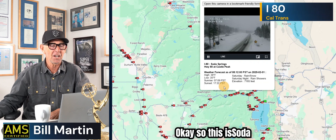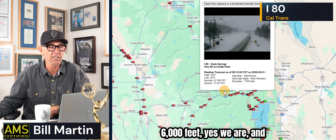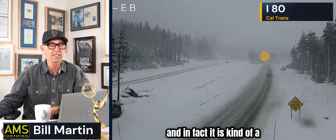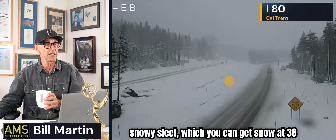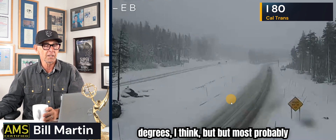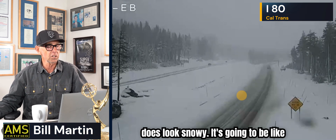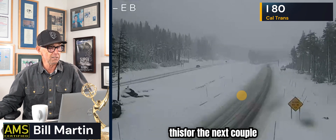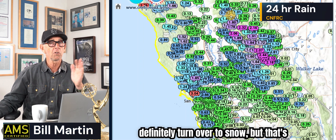This is Soda Springs at about 6,000 feet. The temperature is about 35 degrees, and it is kind of a snowy sleet — you can get snow at 38 degrees. When I look at that roadway, that's I-80 right now. It does look snowy. It's going to be like this for the next 24 hours or so, and then it'll definitely turn over to snow — but that's on Monday and Tuesday.